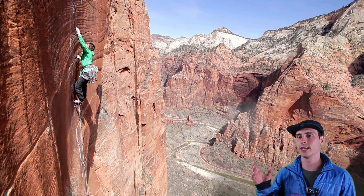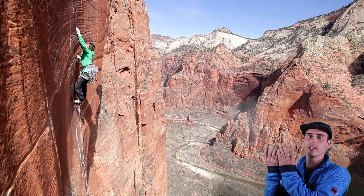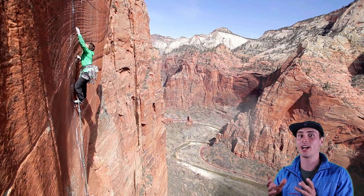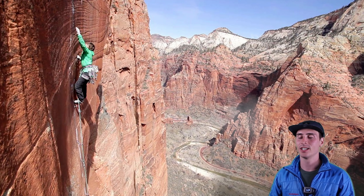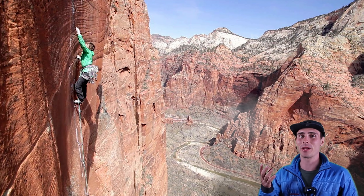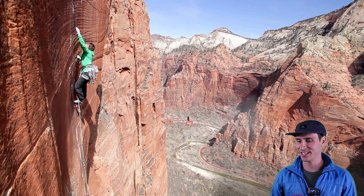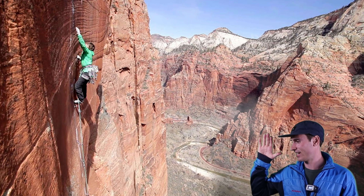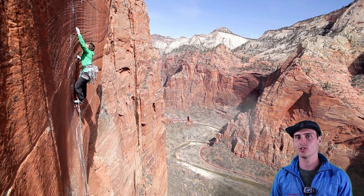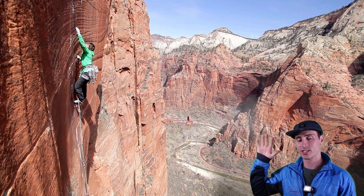Moonlight Buttress. A buttress is a large protruding face on the wall. It basically provides a lot of exposure — exposure is another word that we use. Basically, you really don't know what exposure is until you feel it. You're like a little ant on the edge of a plane of glass and there's just all open air around you.